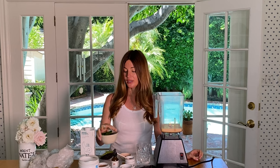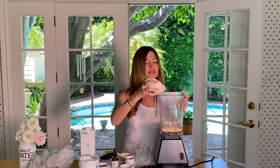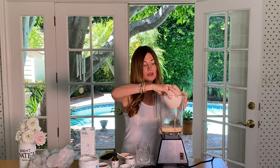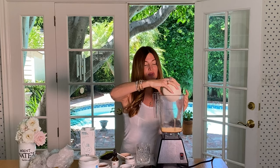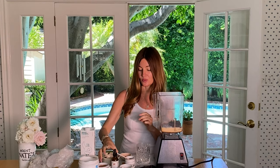The next ingredients are about a half cup of frozen kale and a half cup of wild blueberries. I love to use wild blueberries because they detox from heavy metals, and Medical Medium goes into depth as to why they're so good.